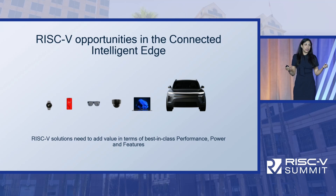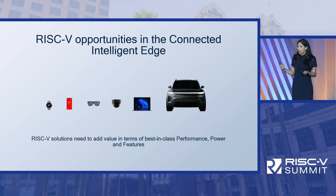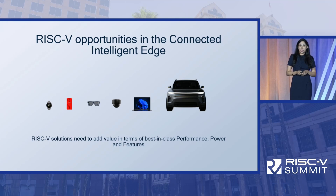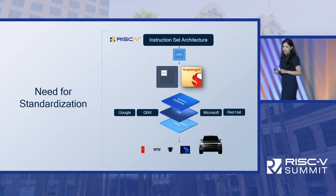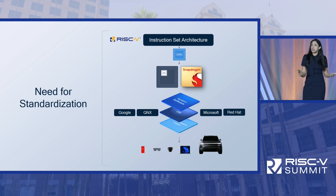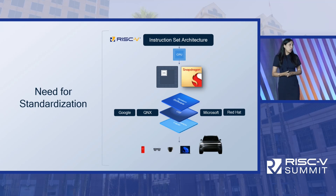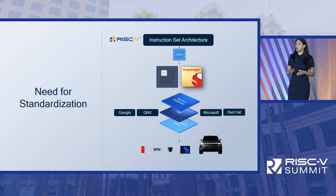It's not enough for RISC-V solutions to be alternatives to the legacy architecture. It's important for RISC-V designs to have best-in-class performance, best-in-class power efficiency, and value-added features. There is a need for standardization that is useful for all members in this value chain. Standardization helps reduce ecosystem fragmentation and reduce ecosystem efforts. We cannot stress enough the importance of standardization in order to accelerate the adoption of the RISC-V ecosystem.